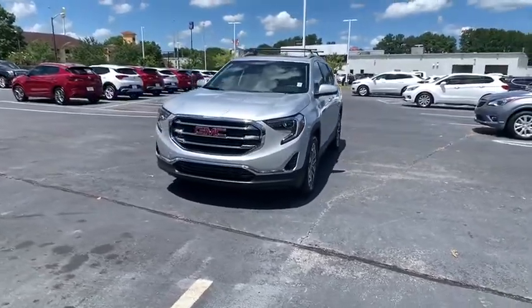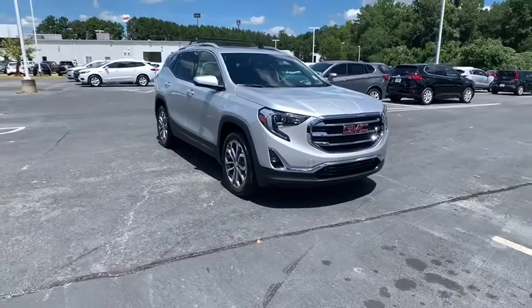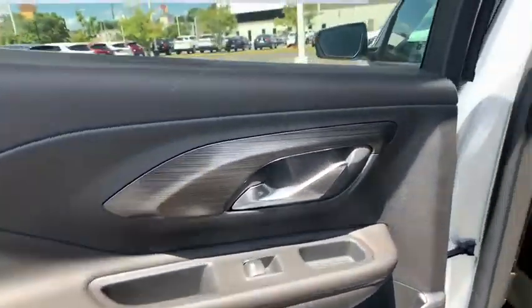Here are some of this vehicle's great options: traction control, dual airbags, alloy wheels, power steering, floor mats, four-wheel disc brakes, and universal garage door opener.